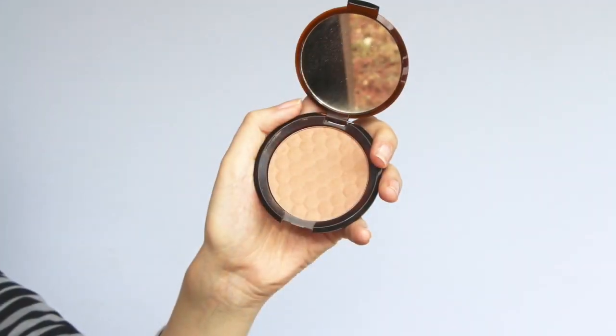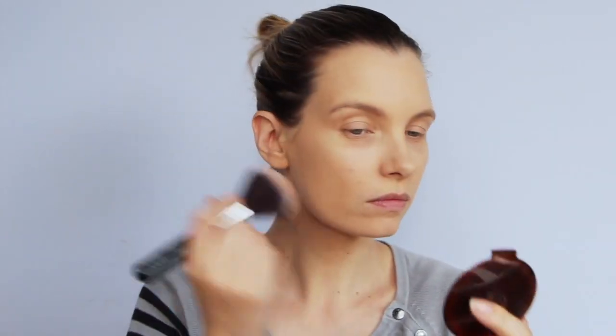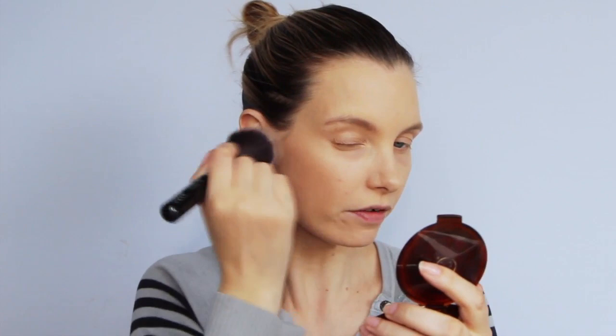So I've got the Body Shop Honey Bronzer in shade one, which is really, really good for fair skin. I used to use this loads. It just gives a really nice healthy glow. This is a great one because it's quite hard to find natural looking bronzers. I must feature this again, I think.